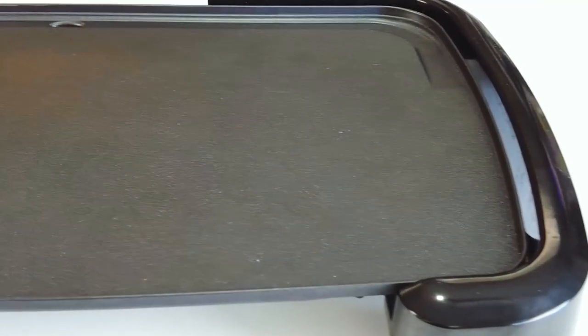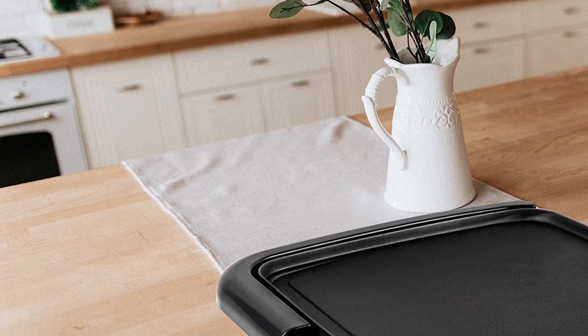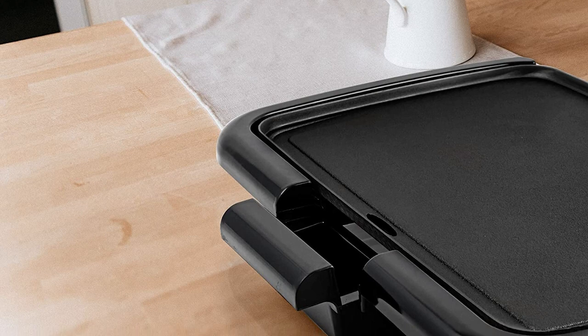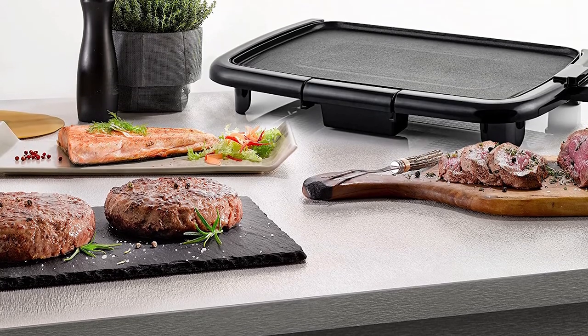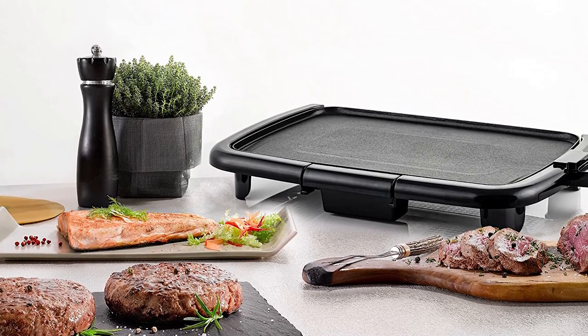Unlike other griddles, this one doesn't have a built-in temperature dial, so you must manually adjust the knob every time you cook. Also, it's a little large for a portable griddle — it measures 10.5 inches by 14.5 inches and is too tall to fit in a drawer. We would have preferred something more compact and portable. However, this is a minor issue since this griddle is powerful and efficient.